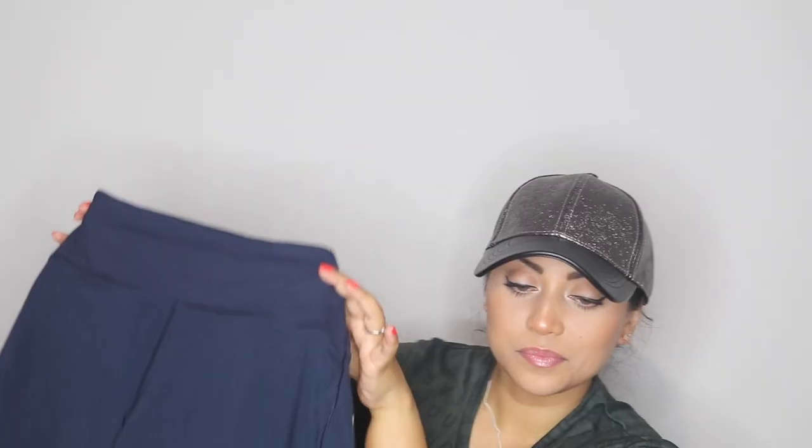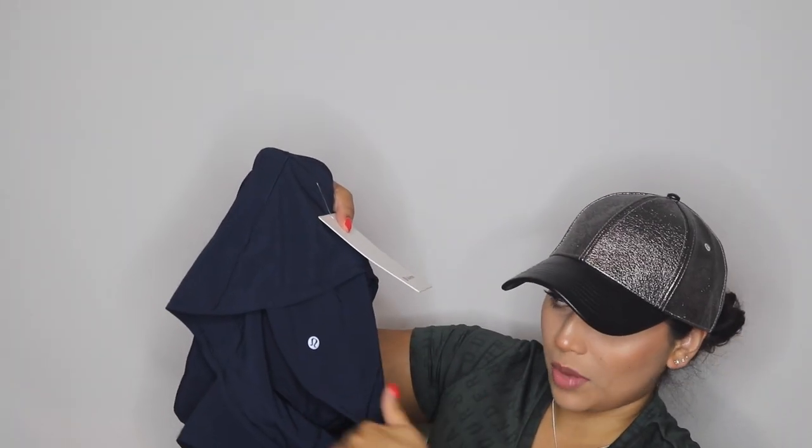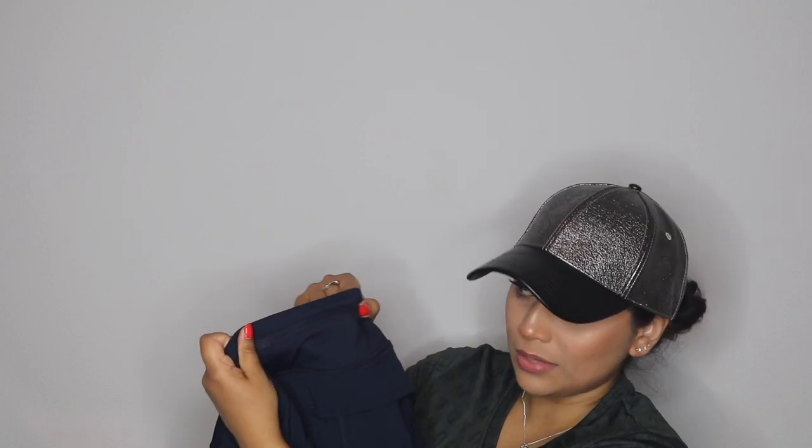When I wore these shorts I felt unbeatable. I do have the black pair which is currently in the wash. This is navy blue — kind of hard to tell on camera, but they fit like a dream. I love the detail where the shorts go up on the thigh — there's a little cut right there — and it is very, very flattering. These shorts also have a little hidden zip on the back.